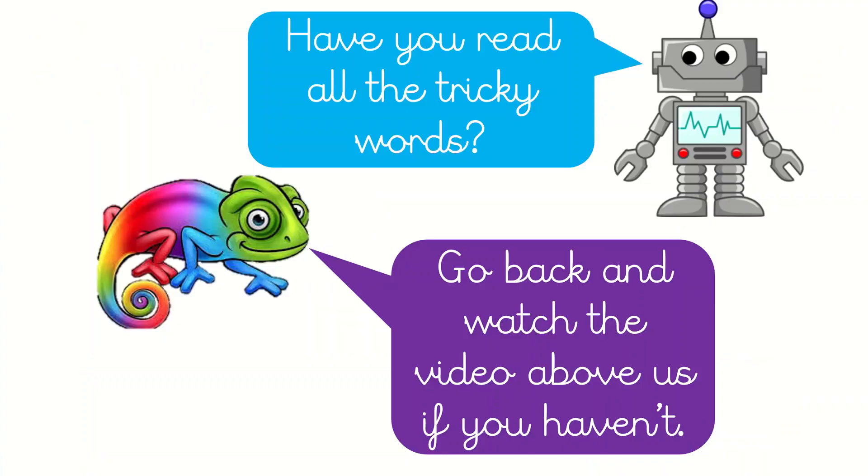Have you read all the tricky words? Go back and watch the video above us if you haven't. So if you haven't watched the video with the tricky words in, go back and read them with me. Pause this video now.